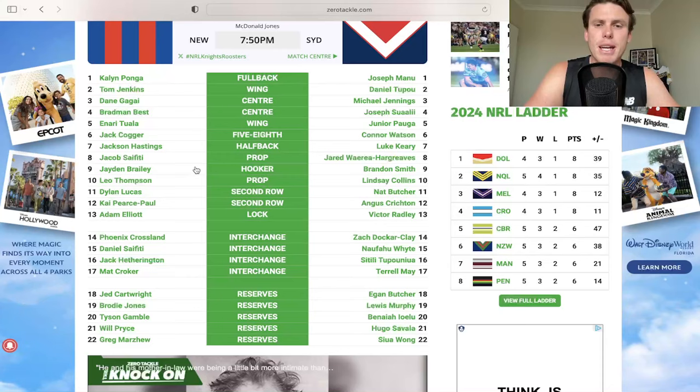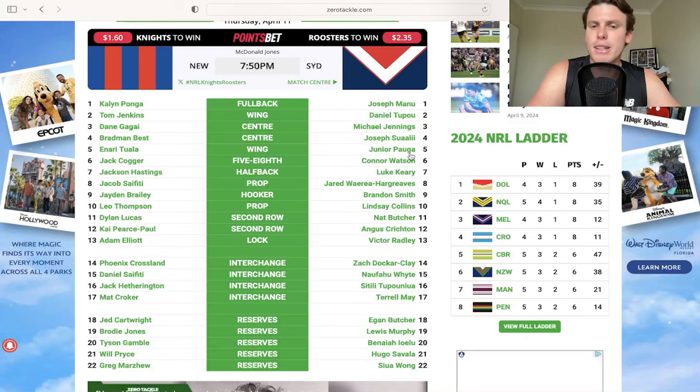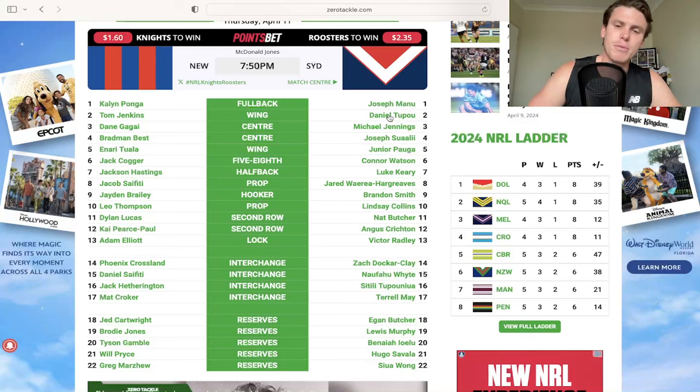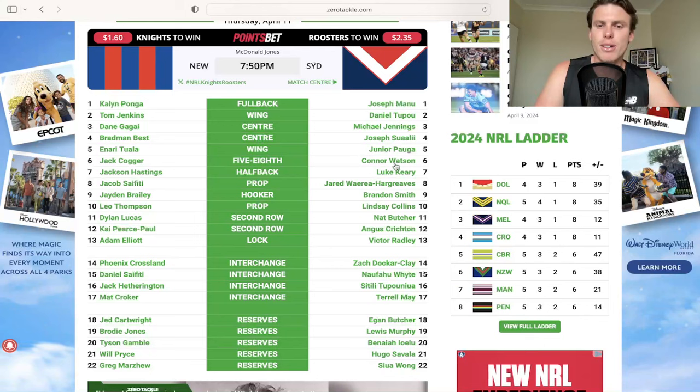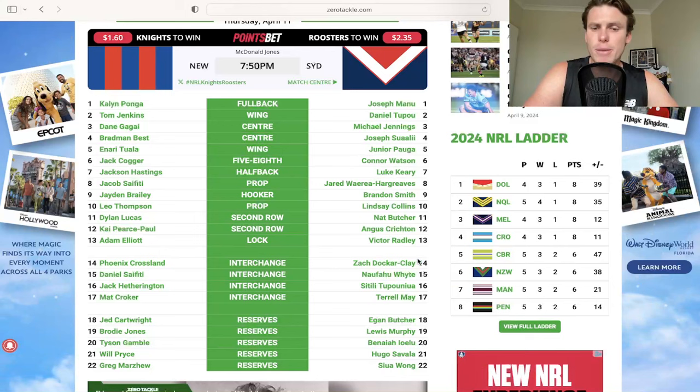For the Roosters side of things, there's a bunch of changes. We do see Michael Jennings move into the centers, Manu goes back to one, and we're T out for this week - so Jennings obviously we're not looking at as an option. Junior Powell got in on the wing as well. Joey Manu into fullback, so he's definitely a solid option heading into this week. He's been great at center and we know what he can do at fullback. Connor Watson moves into the sixth jersey, so Zach Docker-Clay will play a bunch of minutes there for Brandon Smith unless there's a heap of injuries again like last week. Terrell May on the bench as well as Satili Tupanua, with Nat Butcher coming back into the starting jersey.